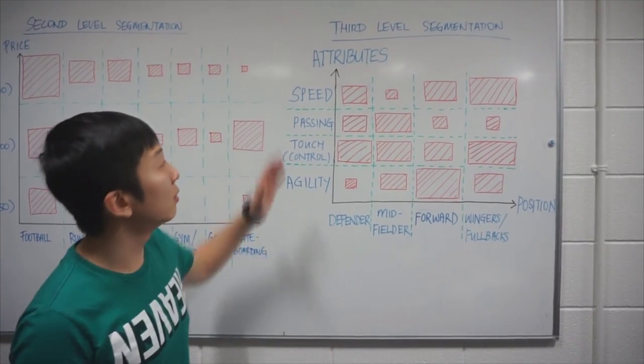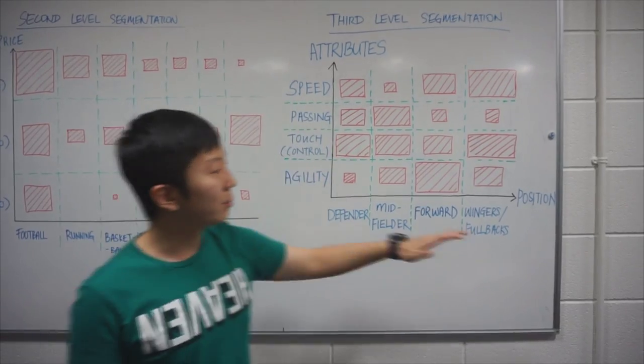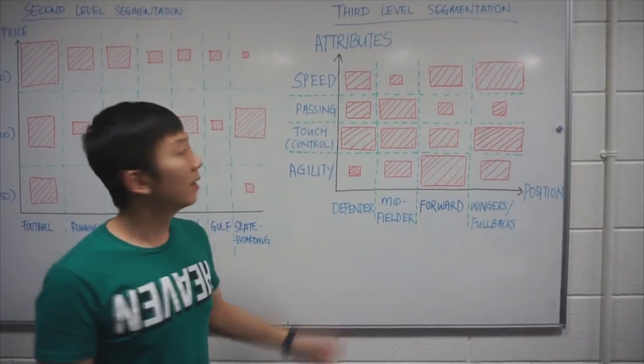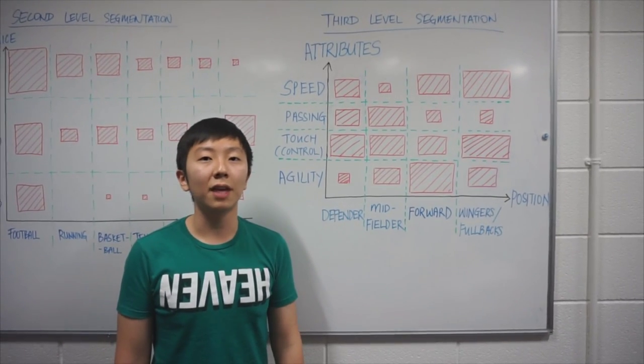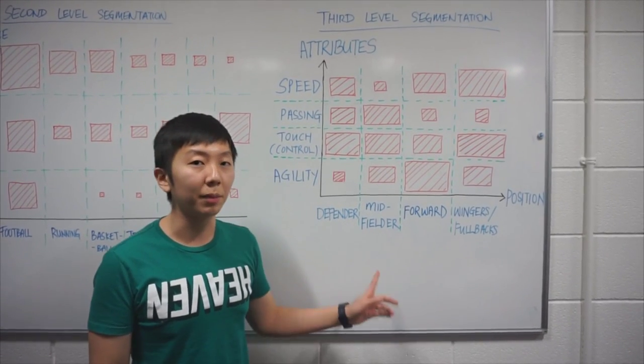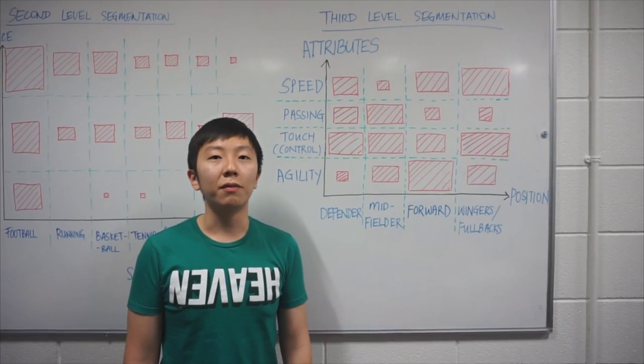We have further segmented it into a third level, which is attributes against position. As we can see on this graph, the larger the boxes, the more important the attributes for each position. Knowing this, Nike has designed various ranges of product in order to cater to this segment of the market. This will be covered in our 4P analysis.